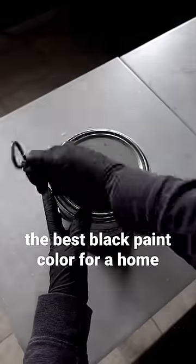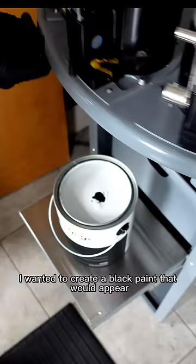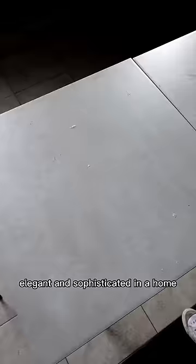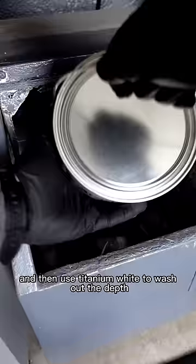This is the best black paint color to use in a home. For some reason, the paint industry tends to look down on using black paint colors for walls. But when I made this color last fall, I wanted to create a black paint that would appear elegant and sophisticated in a home. So what I did is used only black pigment and then used titanium white to wash out the depth within the color.